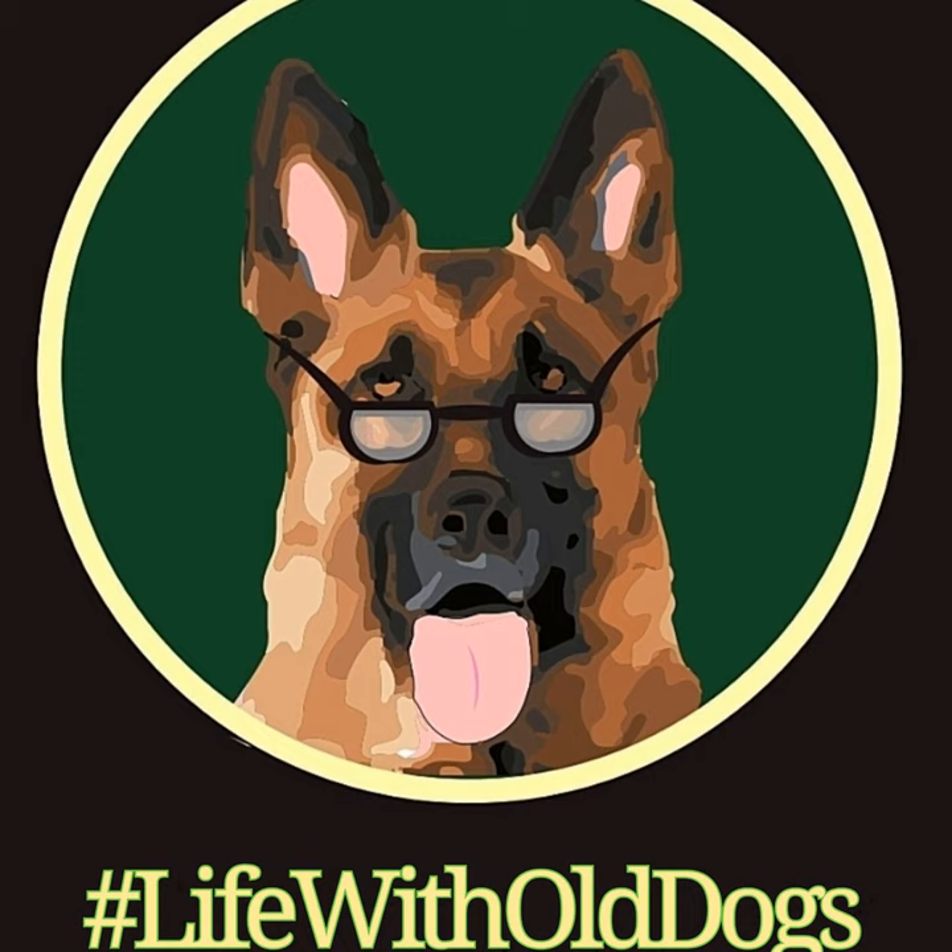That's all I have for this week. Thank you for tuning in. If you like what we're talking about, please leave us a thumbs up, a like, or a comment. On whatever platform you're on — especially if you're on iTunes — it helps us rate higher so more people can find our Life with Old Dogs podcast and learn more about Senior German Shepherds. Thanks and be well.